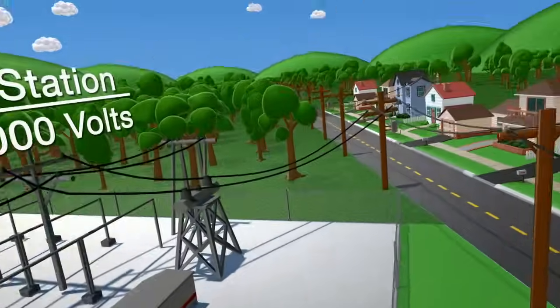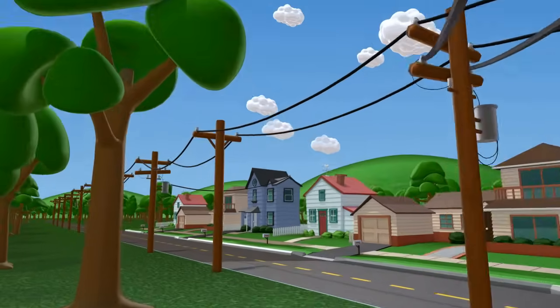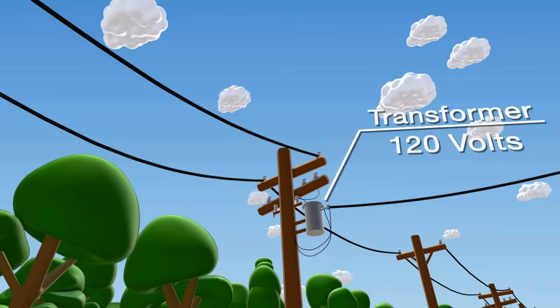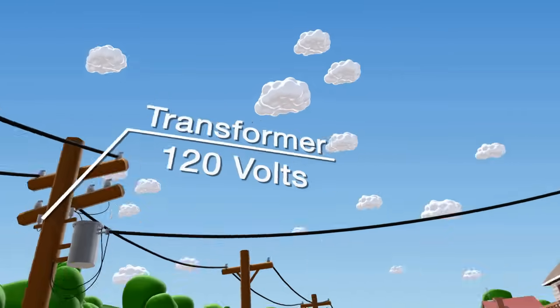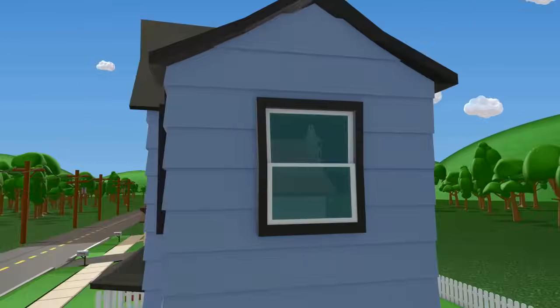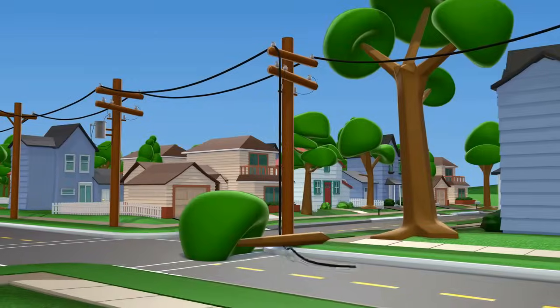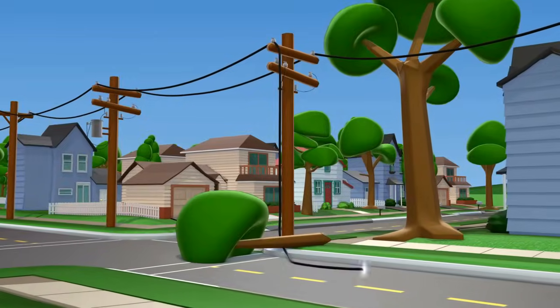At this point, the power is still high up on the utility poles to keep it away from people. To use it in our house, there's a transformer on the pole that converts the 13,000 volts to 120 volts. That travels through the wires to the house, then to switches and outlets in the hall. It's dangerous though, so we all have to be careful.